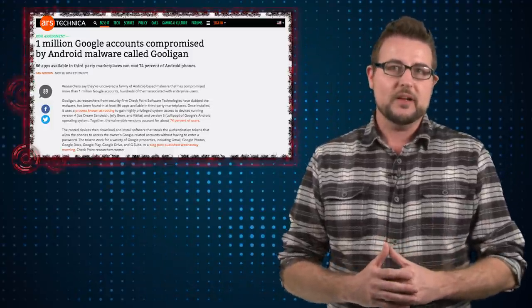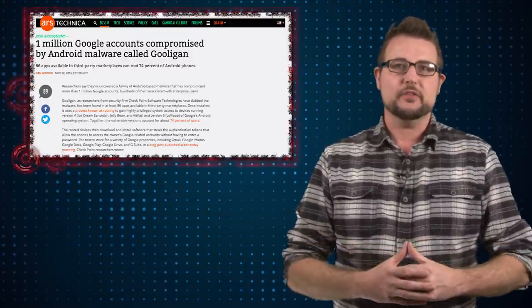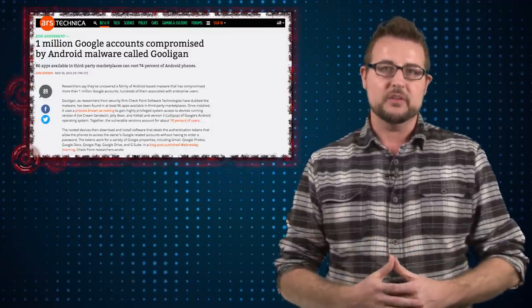This Trojan primarily spreads through third-party marketplaces. There are around 86 or so applications that if you download from some third-party marketplace — not Google Play — it might infect you with this particular malware.